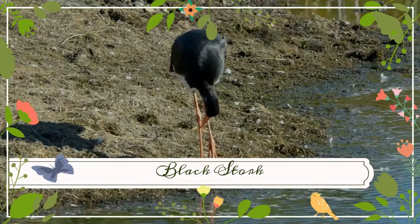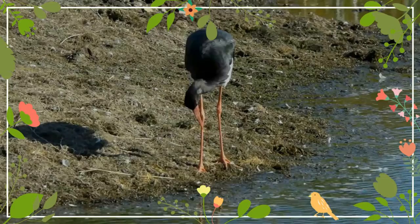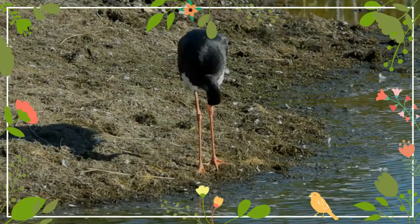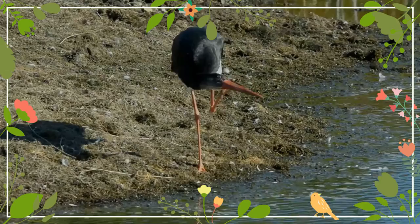The black stork is a large bird in the stork family Ciconiidae. It was first described by Carl Linnaeus in the 10th edition of his Systema Naturae. The adult black stork has mainly black plumage with white underparts, long red legs, and a long pointed red beak.